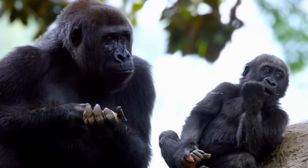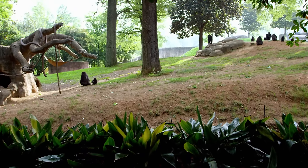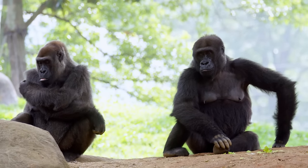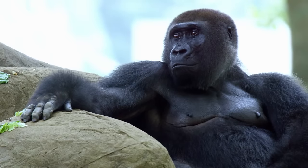Gorillas are super social animals that hang out in troops. In the wild, a troop usually has five to ten members — it would be one male, and an adult male is called a silverback. He would be with several females that he's breeding with, and then, of course, their kids.